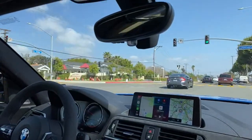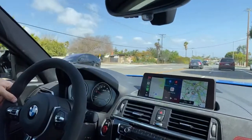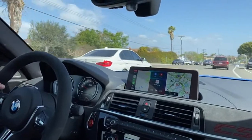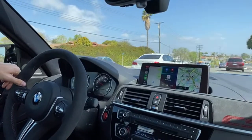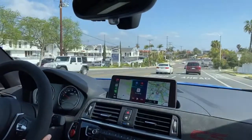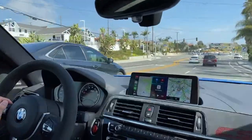Wrapping up: I really enjoy this M2 CS. The price is hard to stomach — especially as tested at $96,000 — but it is a lot of car. It's a sweet reminder that BMW's M division are still amazing players in the performance car territory.